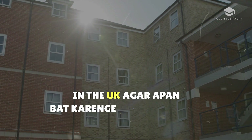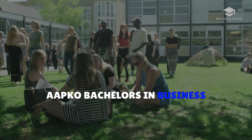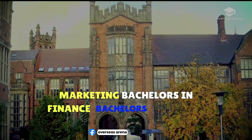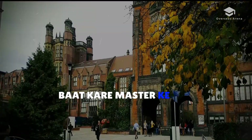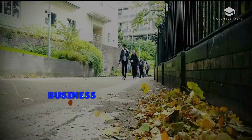Now let's talk about the types of business and management courses. For bachelor's, there is bachelor's in business and management, marketing, finance, human resource management, and project management. For master's, there is a master's in business management and the MBA — Master of Business Administration.